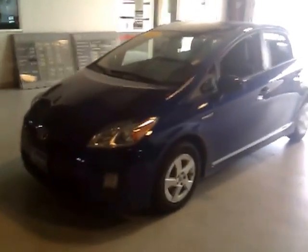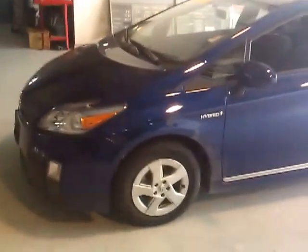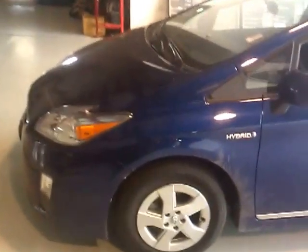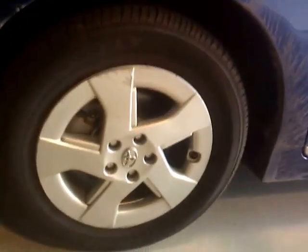This is Justin Small. I'm here at Community Auto Group in Mason City, Iowa. Today we are looking at a 2010 Toyota Prius Hybrid. The stock number on this vehicle is J430A.